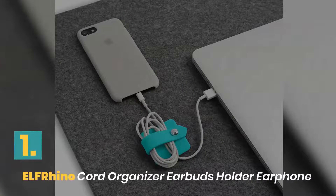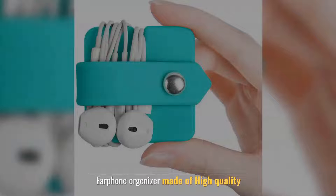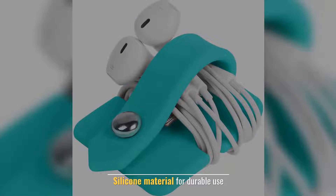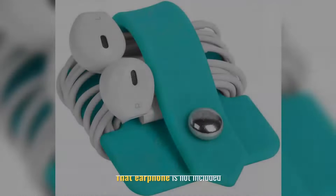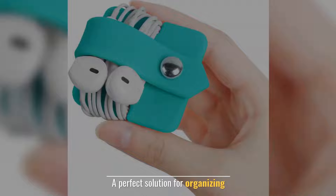Number 1: ELFRhino Cord Organizer Earbuds Holder Earphone. Earphone organizer made of high quality silicone material for durable use. Reusable, durable, and multi-purpose. Note that the earphone is not included. A perfect solution for organizing.